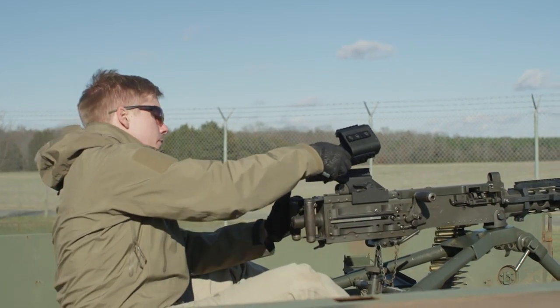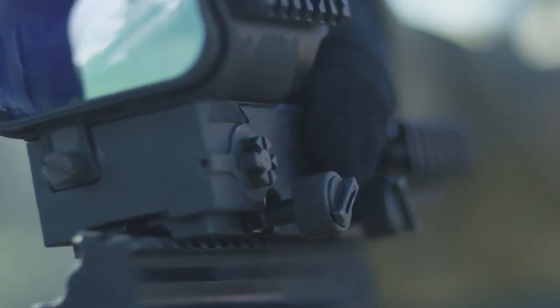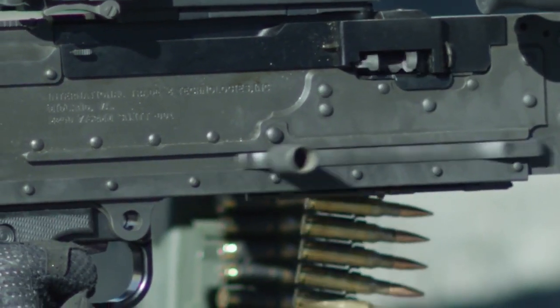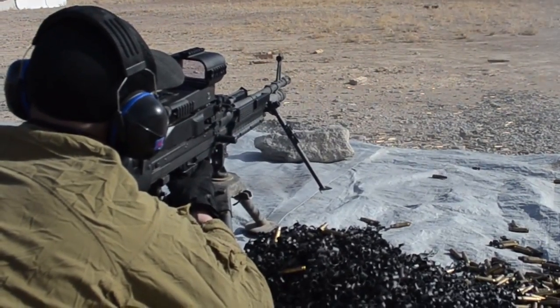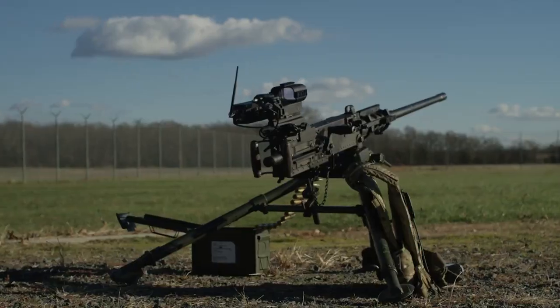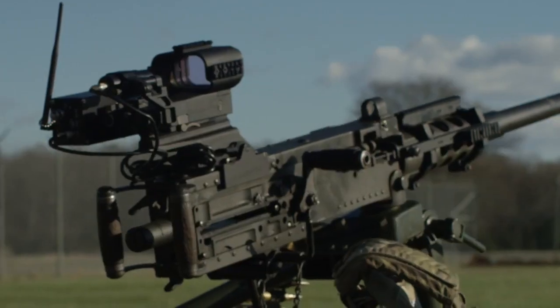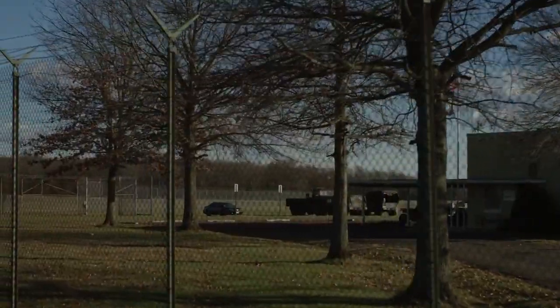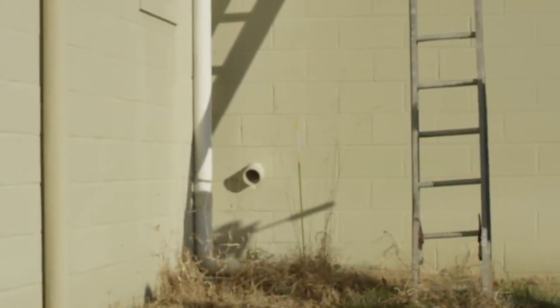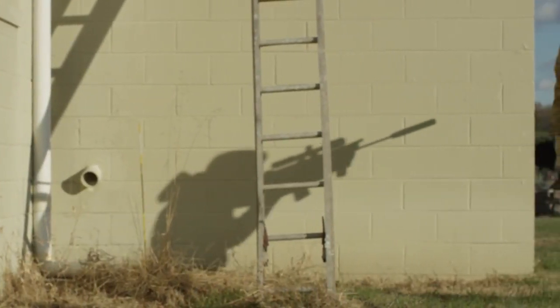IT&T is an international leader in designing and developing crew-served weapon sights, proudly used by the most elite U.S. and NATO military forces. As a globally recognized defense contractor, we take pride in our commitment to innovation, cutting-edge design and technology, and rigorous quality control, ensuring that our customers receive the most advanced military equipment. We are dedicated to meeting the unique needs of our customers and are experts in compliance and regulatory mandates.